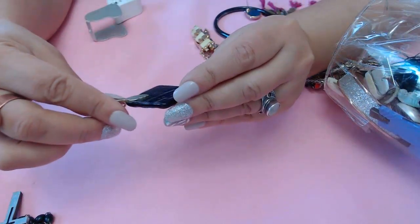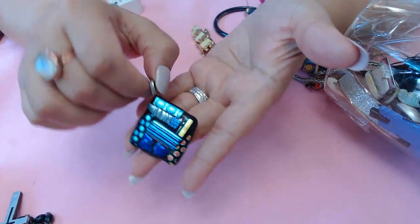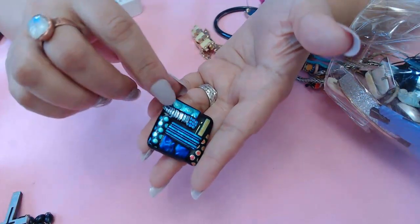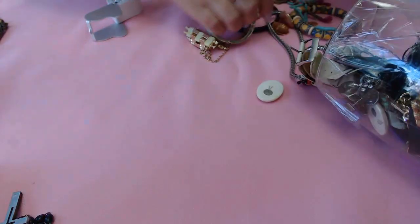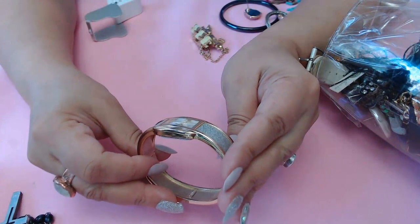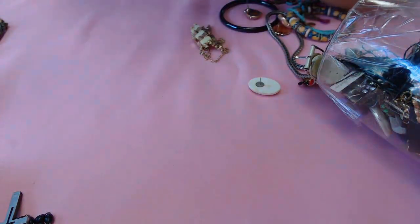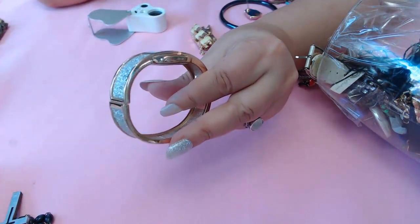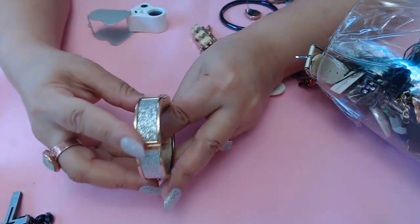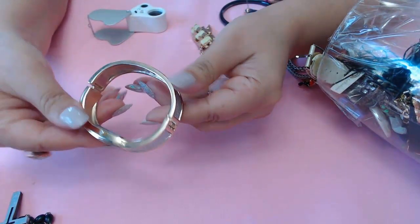We have a glass piece here that looks kind of like dichroic glass - very pretty, it's a pendant, I like the colors. And a watch that says China inside - it's quartz and glittery. Let me check if it's working... nope, not working, but it's very clean.